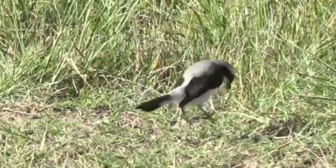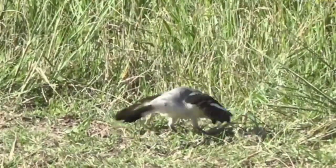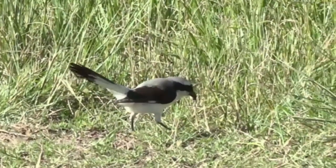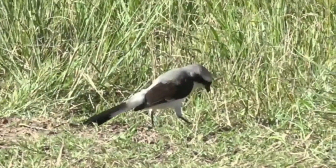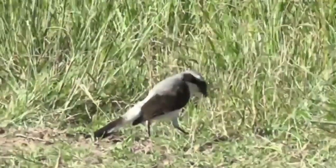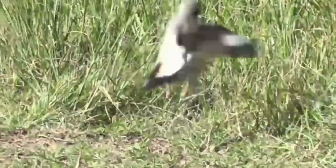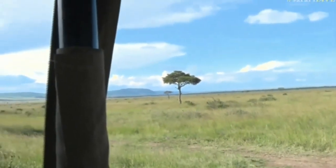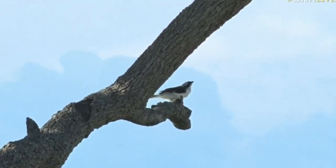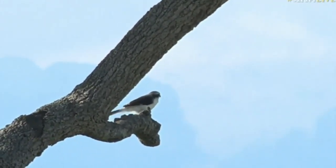This is a new bird tick — the gray-backed fiscal hunting around. The fiscal shrikes are quite famous; their really old name was 'Jackie hangman.' The hangman was the man who used to pull the rope and send people to their death. When they catch insects, they like to store them on thorns and keep a little larder — quite macabre. The tree it flew out of is a Balanites aegyptiaca — a different Balanites to the one we're used to in southern Africa.